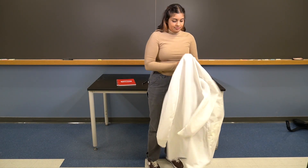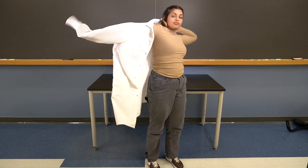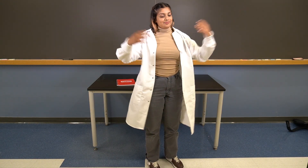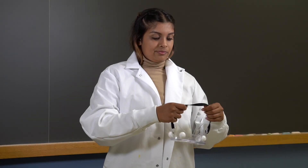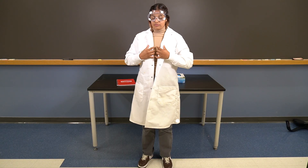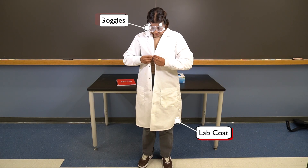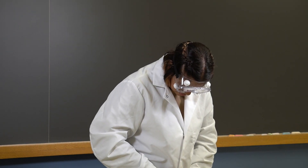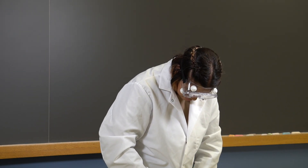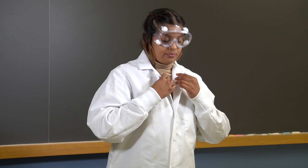First, let's talk about lab attire. All lab participants must always bring personal protective equipment, also known as PPE, with them to the lab. This includes a lab coat and a pair of safety goggles. PPE should be properly worn at all times while working in the lab, unless the instructor says otherwise.